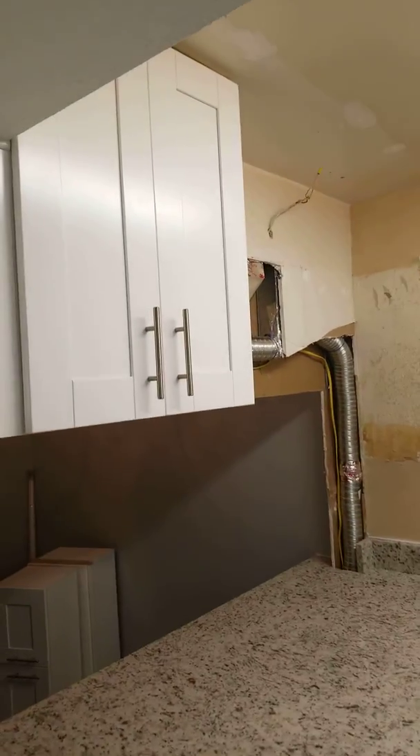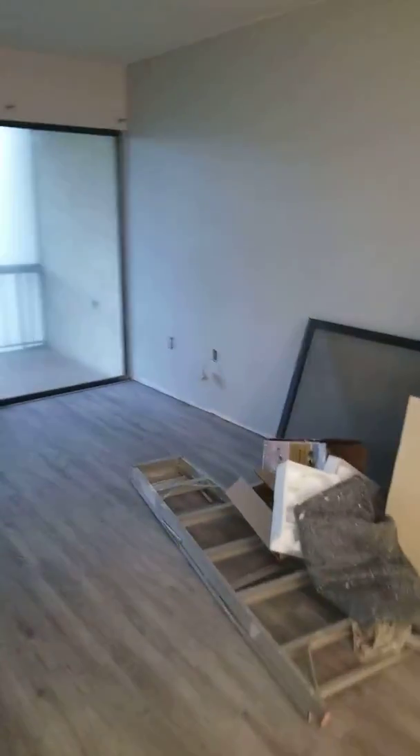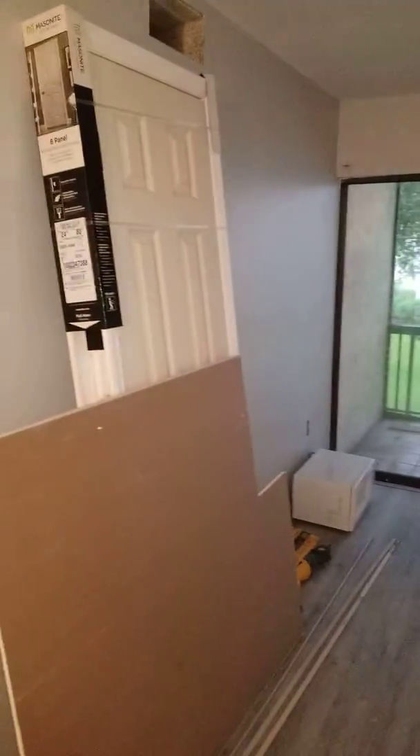Actually there's going to be two more cabinets. It's going to connect all the way across inside there to the wall.